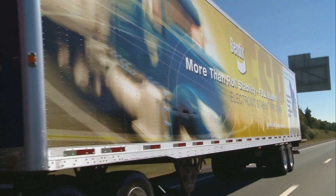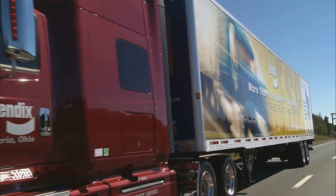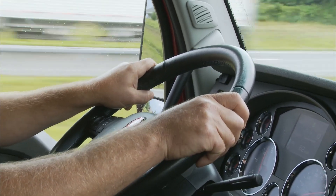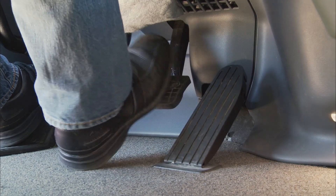Now, you may never need your stability system to go active. But if you do, remember, it's there to support your sensible driving. The system never takes over the steering wheel — you're still in control. And if you need more braking, you can apply it.